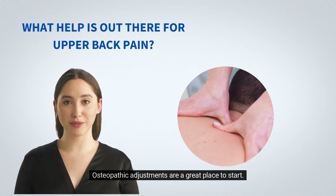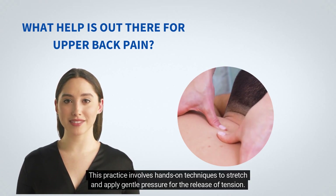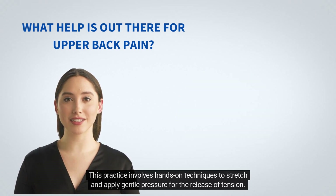Osteopathic adjustments are a great place to start. This practice involves hands-on techniques to stretch and apply gentle pressure for the release of tension.